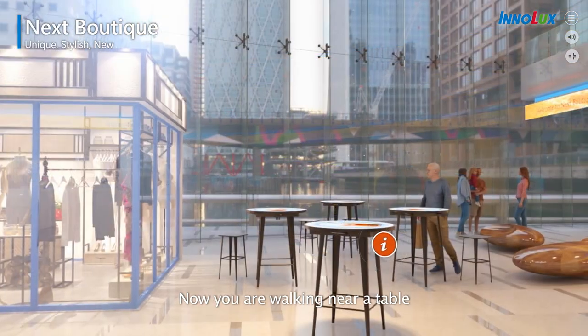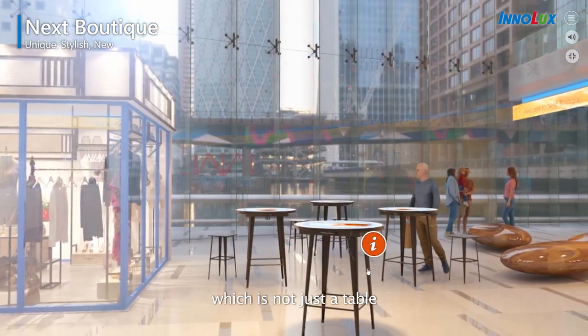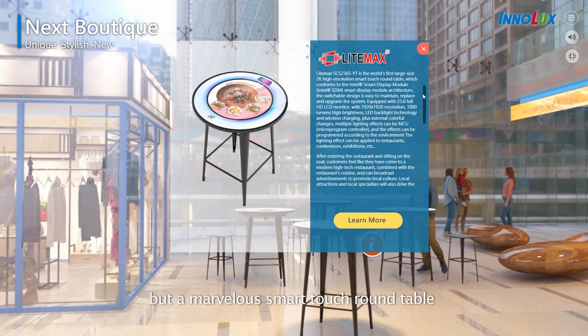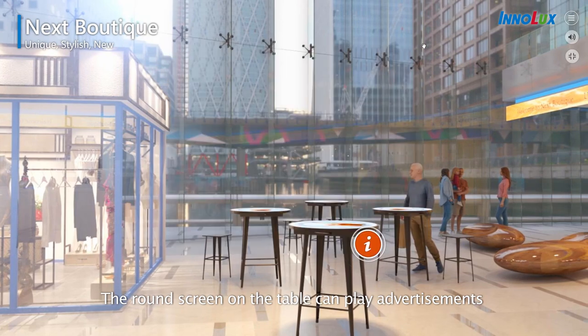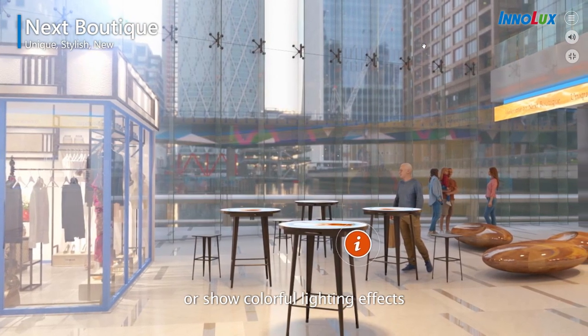Now, you are walking near a table — which is not just a table, but a marvelous smart-touch round table. The round screen on the table can play advertisements or show colorful lighting effects.